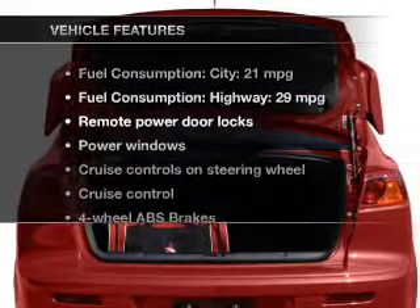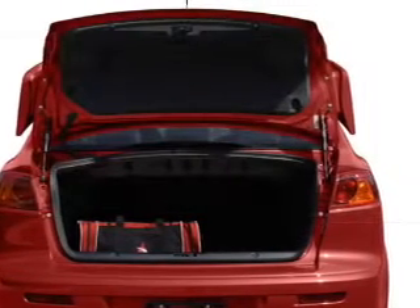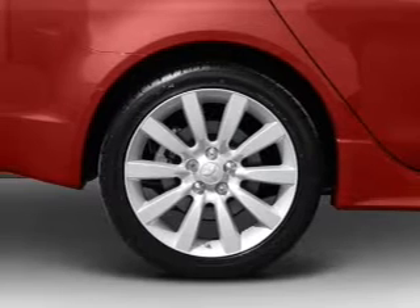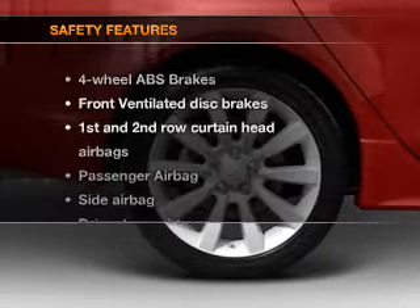With these notable features, you won't want to miss out on the opportunity to own this amazing ride. Power door locks, power windows, cruise control, an AM-FM stereo with a CD player, a satellite radio, power mirrors, power steering.